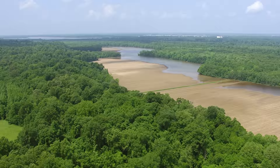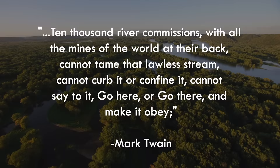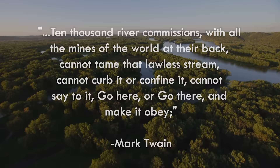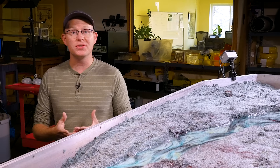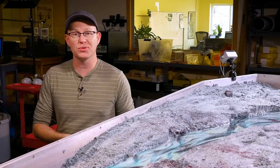Mark Twain famously said that 10,000 river commissions, with all the minds of the world at their back, cannot tame that lawless stream, cannot curb it or confine it, cannot say to it go here or go there and make it obey. And engineers have spent the better part of the last 140 years trying to prove him wrong. In my previous video on rivers, we talked about the natural processes that cause them to shift and meander over time. Now I want to show you some examples of where humans try to control Mother Nature's rivers and why those attempts often fail, or at least cause some unanticipated consequences.